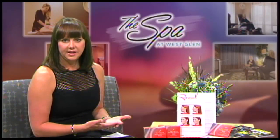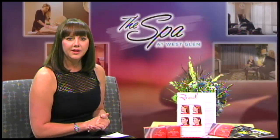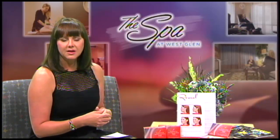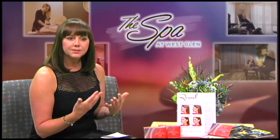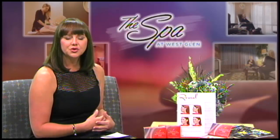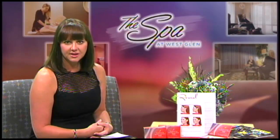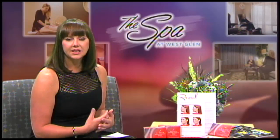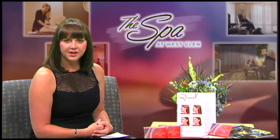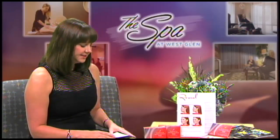Another cause is weight gain. I want to definitely put it out there that Kybella is not a weight loss method. You can have a double chin that progresses because of weight gain and treat it with Kybella, but it is definitely not a weight loss method. And the last one is aging — just from aging, we tend to get more fullness under our chins. So that is where double chins typically come from.